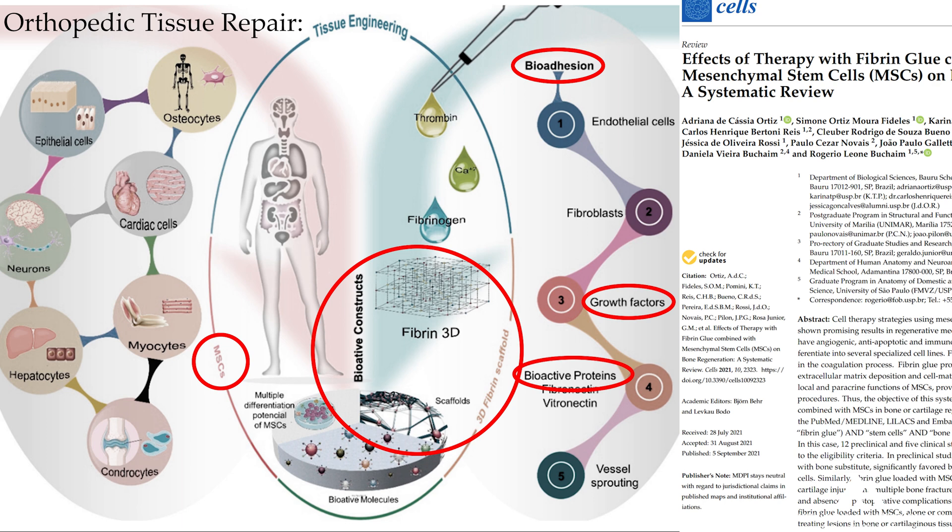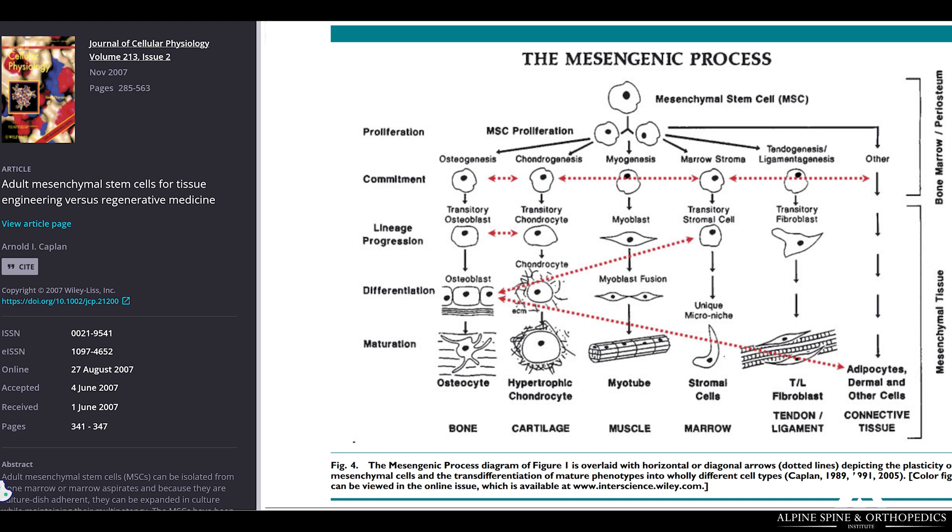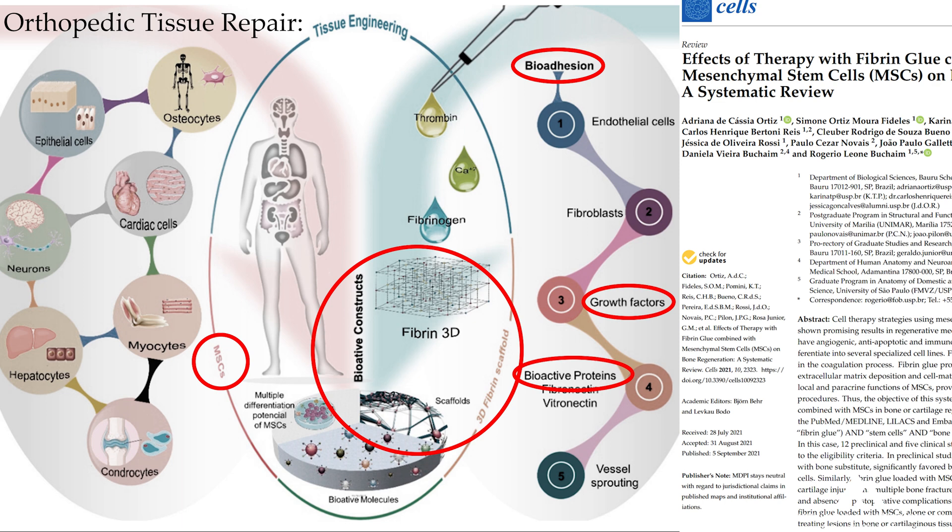These stem cells want something to grab onto, to live and thrive and proliferate on, which helps integrate them into the tissues. Fibrin scaffoldings are really good because they're a sticky matrix that adheres to tissues, giving them a matrix of growth factors and holding the stem cells there to localize and integrate them into injured tissues. In this way, the stem cells will release their growth factors and exosomes and start cell repair in mesenchymal tissues, which include muscle, tendon, ligament, meniscus, fibrocartilage, disc, labrum, and bone.